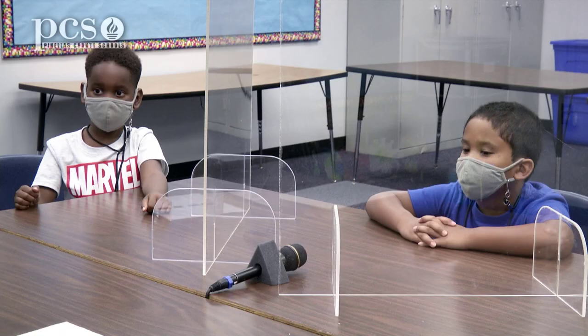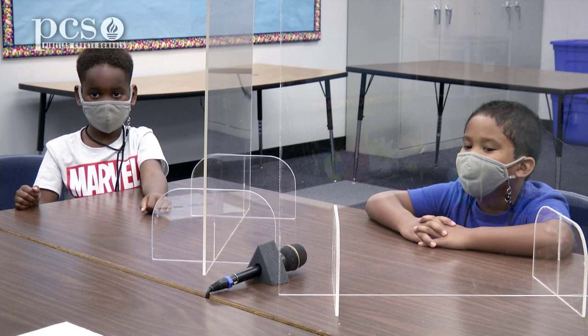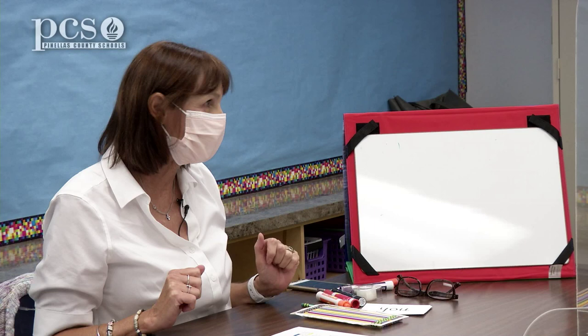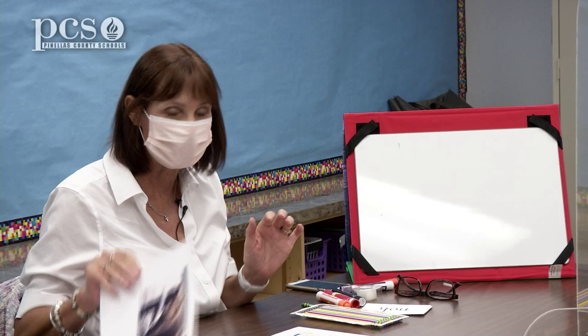So today, Ian — guess what? We're going to make our own book. You are going to make your own book and then you're going to read it to me. All right, ready? So I have some pictures that I want to show you, and here's the very first picture.